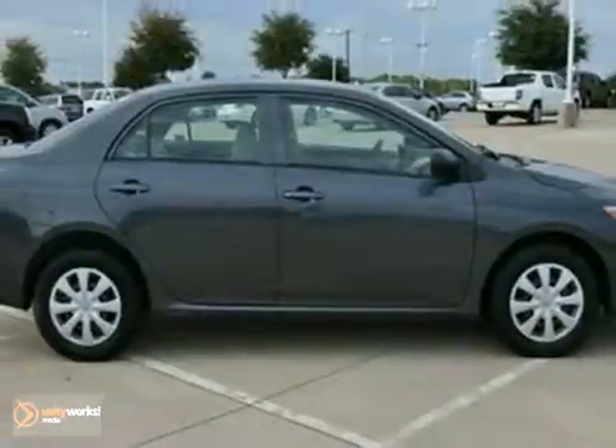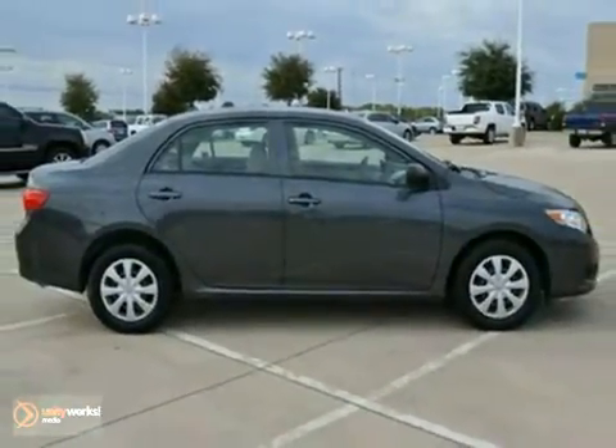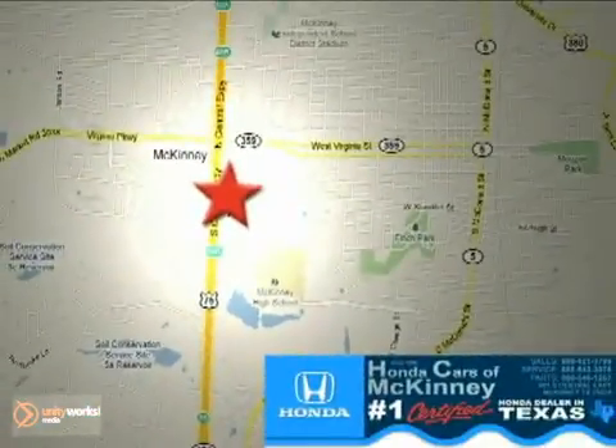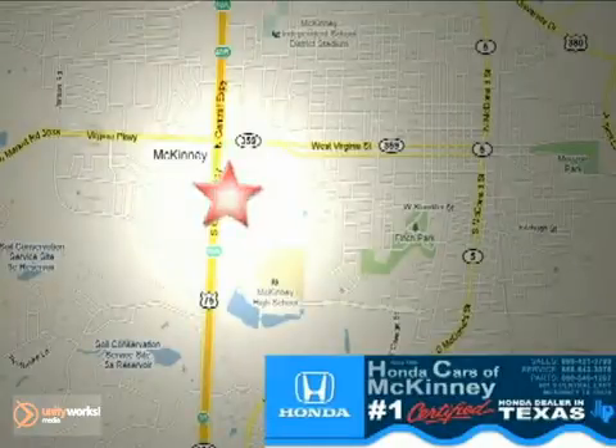You need to see it in person. Come in for a test drive today. Honda Cars in McKinney — all we do is discount Hondas. Stop in today. We're conveniently located on Highway 75 northbound at exit 40A in McKinney.